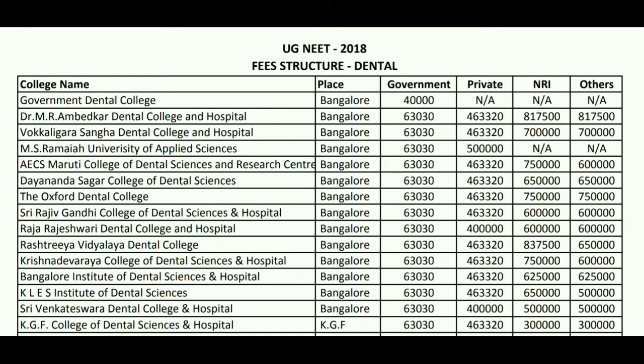The next college is Vocal Ligera Sangha Dental College and Hospitals. For the government seat, the fees will be 63 thousand 30. For private it will be around 4 lakh 63 thousand 320. For NRI seat it will be around 7 lakh per year, and for other category the same — 7 lakh per year.